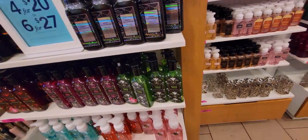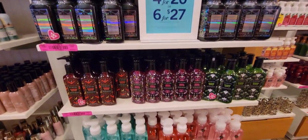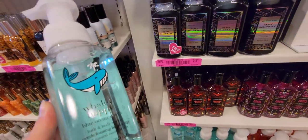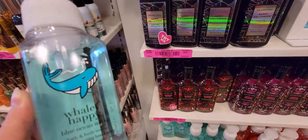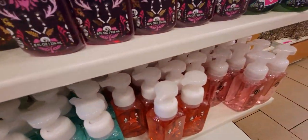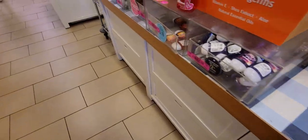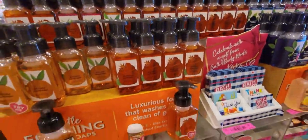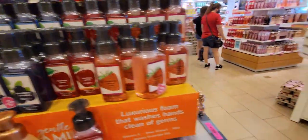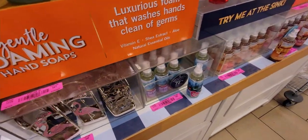Over here are the Halloween soaps — beautiful packaging, vampire blood again. There are also some cute summer-looking ones: Whaley Happy, with notes of blue ocean waves, creamy sandalwood, salty ocean breeze, and lemon zest. There are so many soap options — I want to try them all! Fall soaps include mandarin orange — that smells amazing — and my favorite blueberry crumble. The cute fox soap holders are here too.